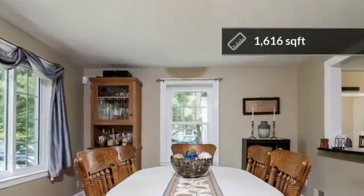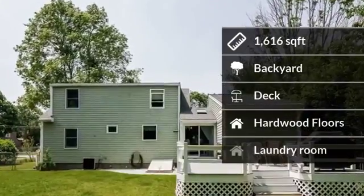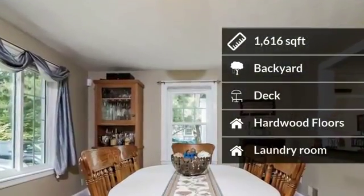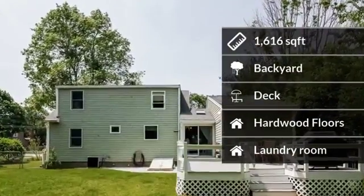The home features almost 1,700 square feet of living space. Some of the home amenities include a backyard for outside entertainment, a deck, and hardwood floors.